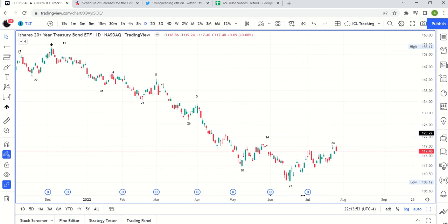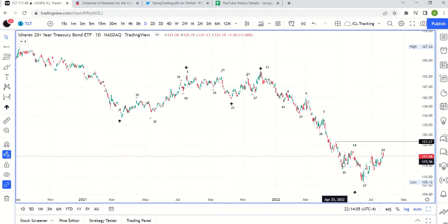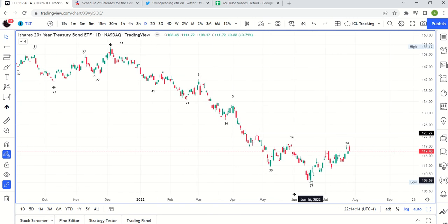We're going to do our update on TLT, which is the long bond, very correlated with the 10-year treasury yields. We're also going to do the dollar index — two that are very sort of correlated. We'll start with TLT. As I've been saying on Twitter, this looks like it was a weekly cycle low.